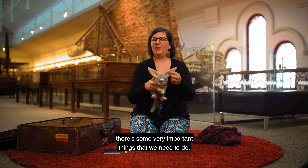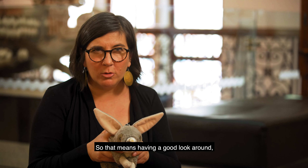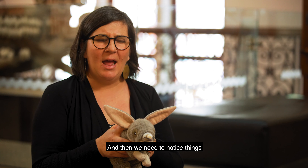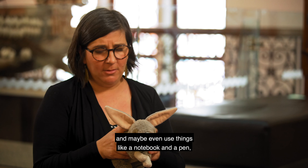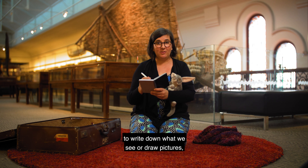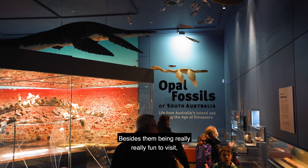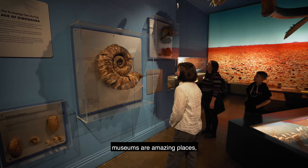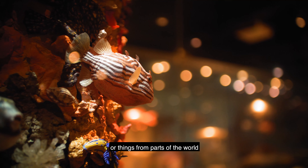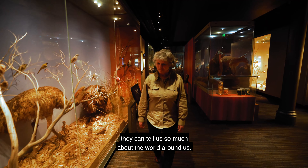Now when we're being scientists there are some very important things that we need to do. Firstly we need to observe - so that means having a good look around, finding things that we think are interesting and really looking up close. And then we need to notice things and maybe even use a notebook and a pen to write down what we see or draw pictures and find out more about them. But why do we have museums? Besides them being really really fun to visit, museums are amazing places because they give us the opportunity to see things from the past or things from parts of the world that we might not be able to visit. They can tell us so much about the world around us.